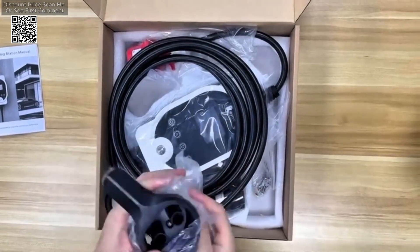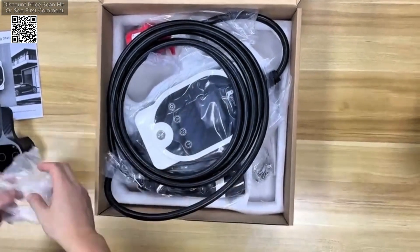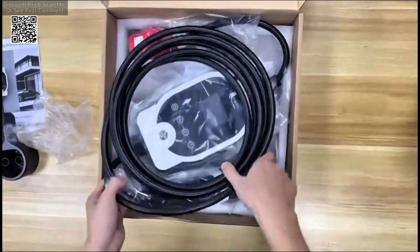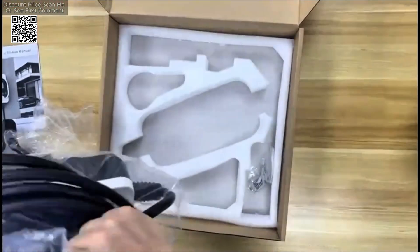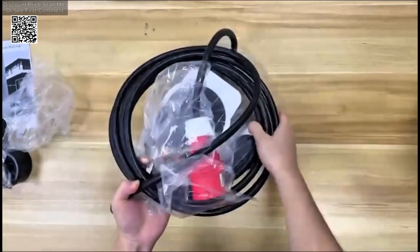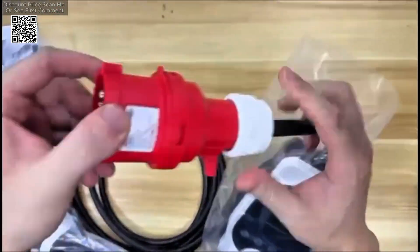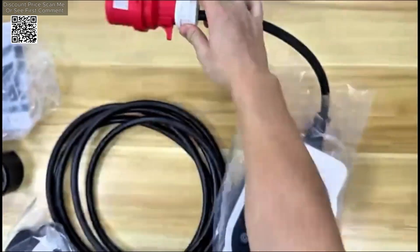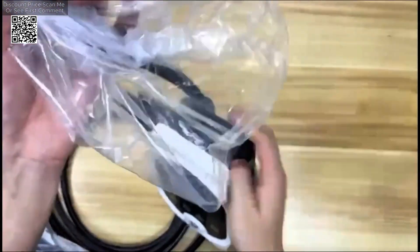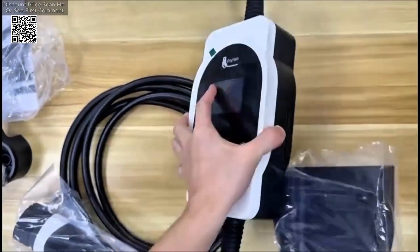It is equipped with a range of safety features and smart controls, ensuring a safe and convenient charging experience. One of the key features of the Faye Retype Charger is its certification for safety and quality. It is CE-certified and includes TUV-certified cables, offering protection against overcurrent, overvoltage, undervoltage, grounding issues, and overheating. These safety measures ensure that your vehicle is charged securely and without risk of damage.